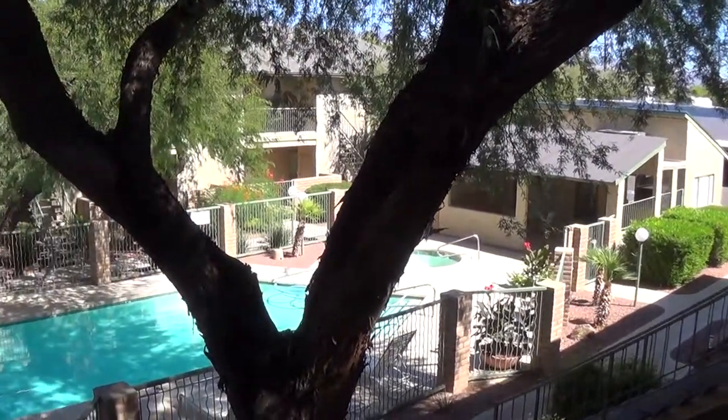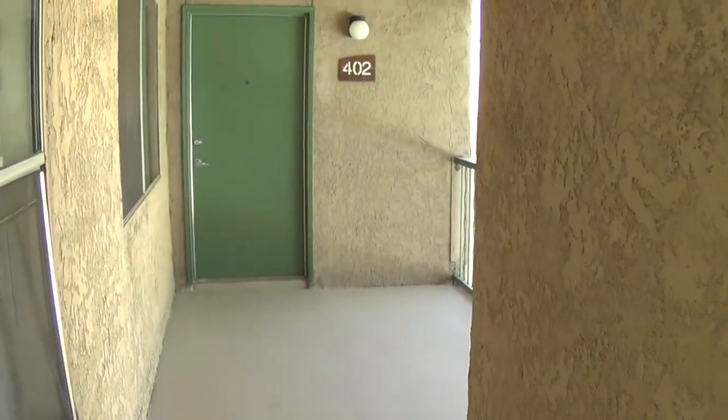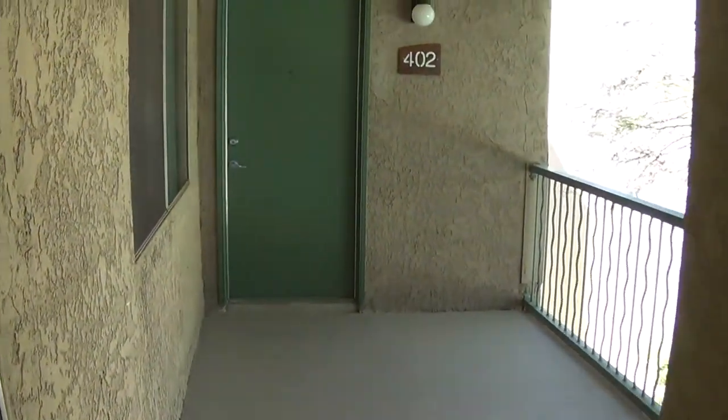Hi folks, John Heiserman again with North Star Management. This is a tour of one of our upstairs two bedroom, two baths that we are in the process of upgrading.